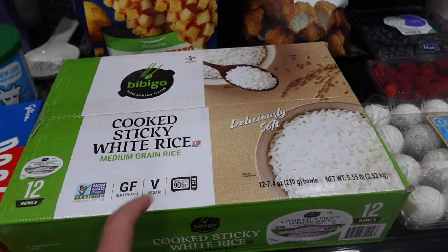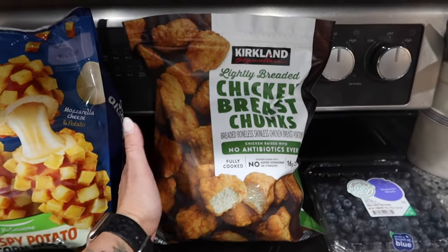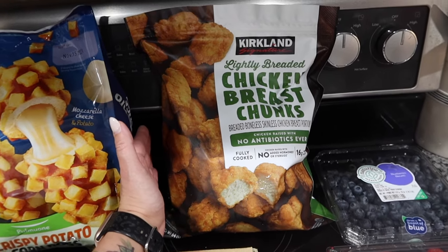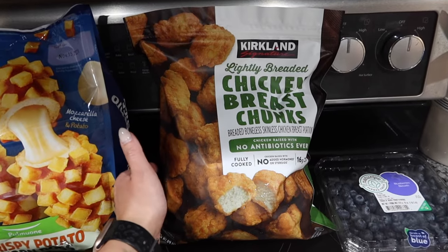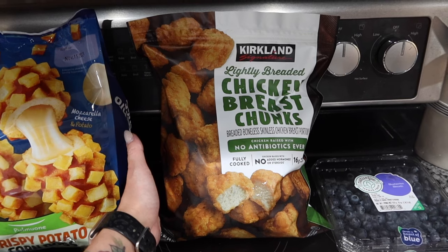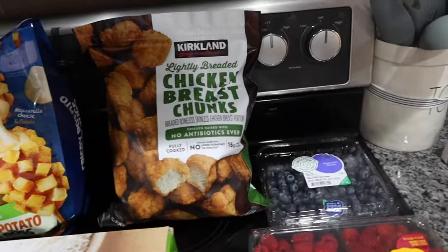My all-time favorite - if you get one thing at Costco, get these. I like to say they're a dupe of the Just Bare chicken nuggets, except we all like these better than Just Bare. You get the same amount and it's about four dollars cheaper, so I highly recommend them. They're also kind of a dupe for Chick-fil-A chicken nuggets - absolutely delicious.